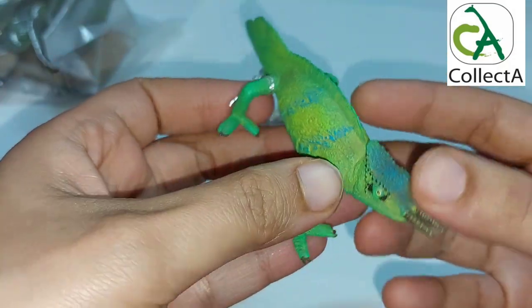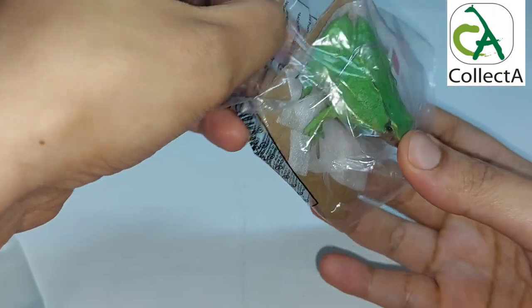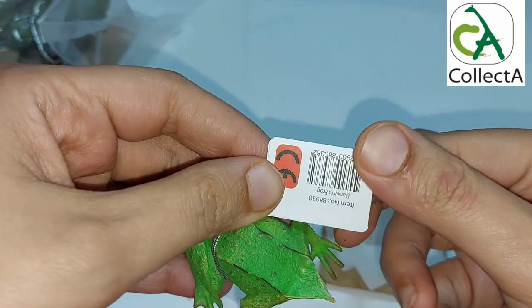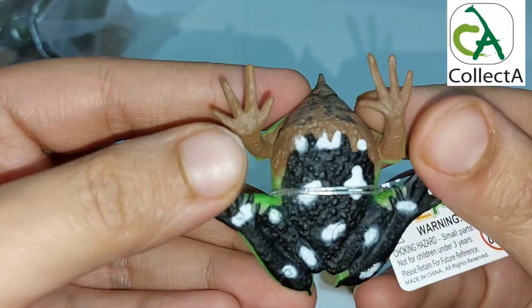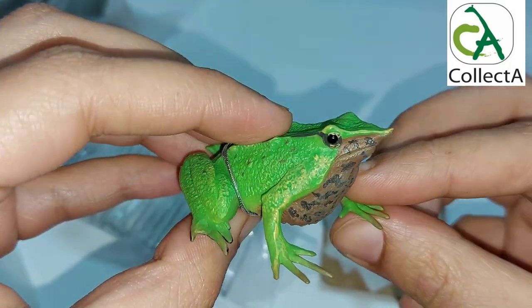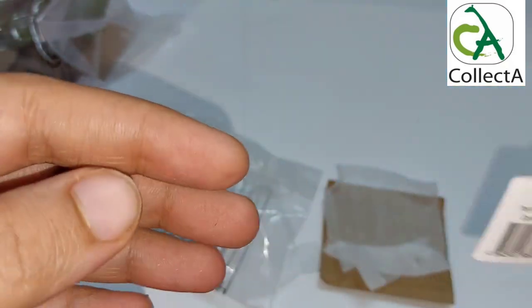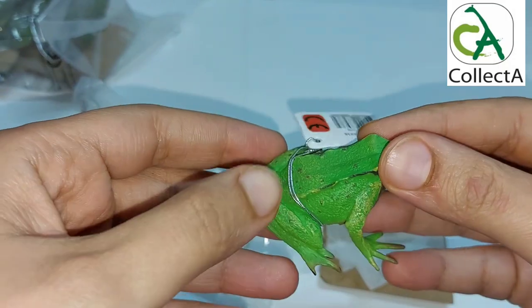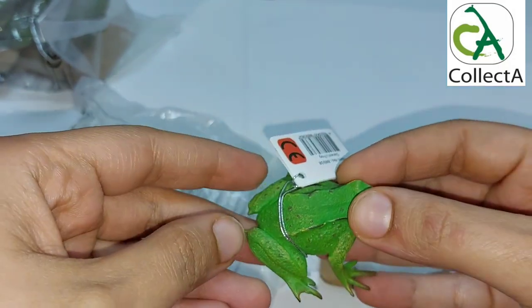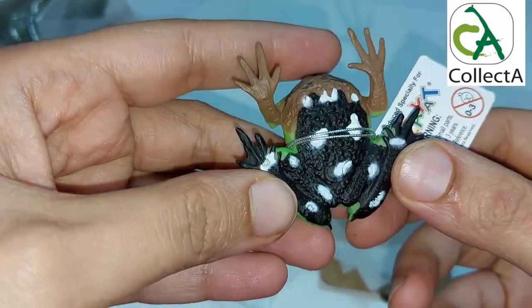Let's open the third bag to see what CollectA has presented in its new releases. It's Darwin's Frog — with a distinctive green color and a strange face shape, especially the nose and mouth, which are completely different from other species. It is truly a model of splendor and beauty. Male Darwin's frogs carry hatchling tadpoles in their vocal sac for about 50 to 70 days.